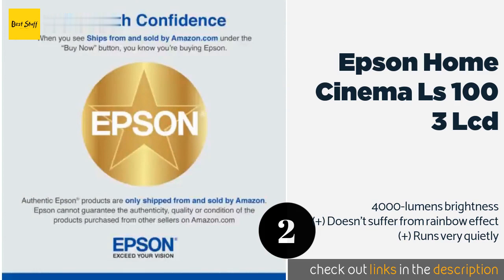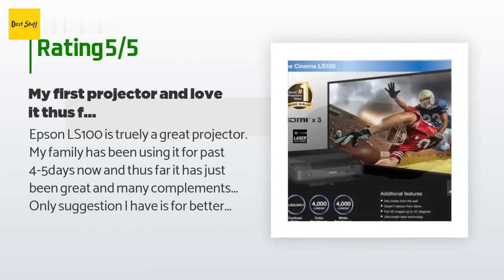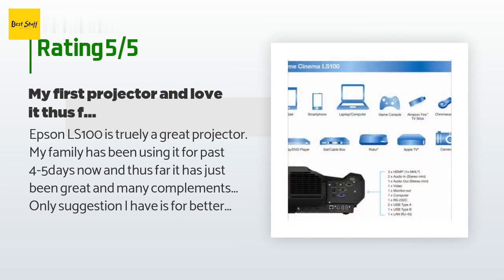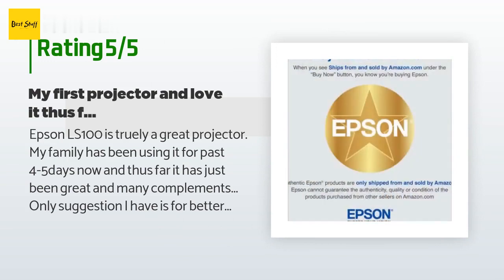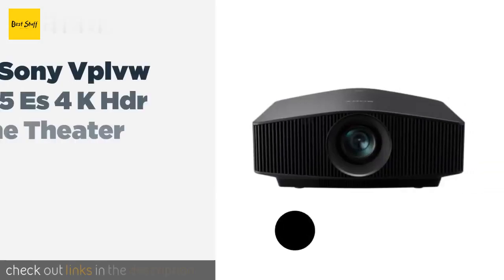This product is rated 4 stars from 44 customer reviews. A customer said: 'The Epson LS100 is truly a great projector. My family has been using it for the past four to five days now and thus far it has just been great, with many compliments. My only suggestion is for better service — Amazon needs to be a bit more transparent on the processing of orders, and ensure that when a product is not coming from Amazon directly, the stock displayed by the vendor is accurate so customers do not get poor service due to misleading information.'